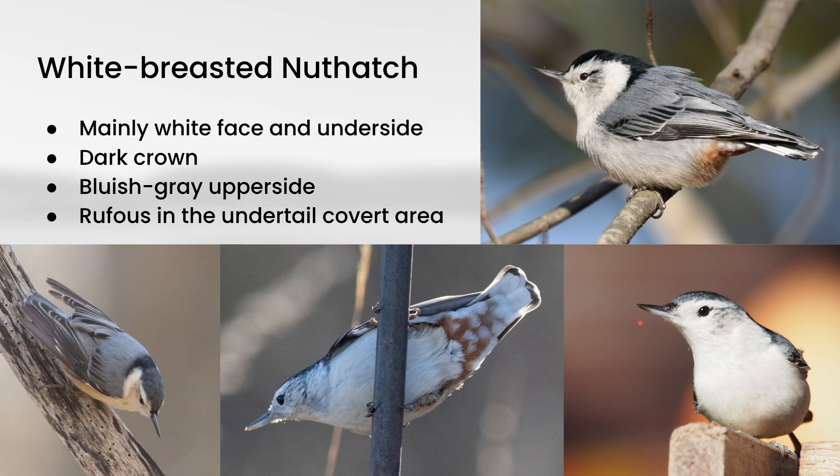They also have a somewhat distinctive bill shape. You can see the bottom part of the bill kind of curves up to make a point with the top of the bill, which is straighter.